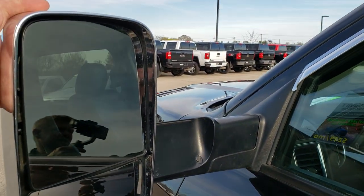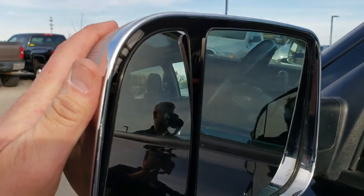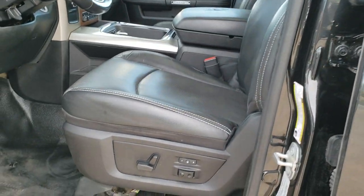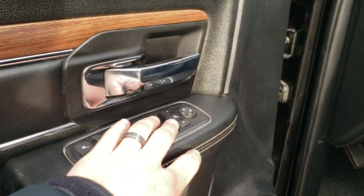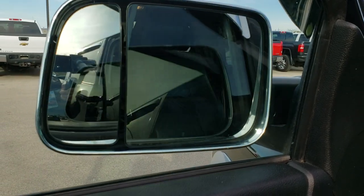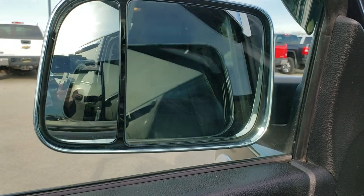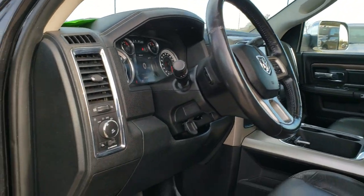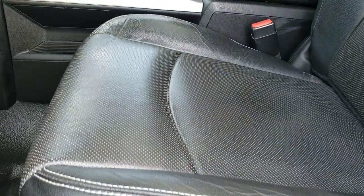It has the fold-out tow mirrors — they are heated, they have built-in directional signals, and of course chrome trim. They also are power fold-in, so you press this button right here and they power fold in like so, and they also power fold out. Power windows, power locks, and those power mirrors. It has the Laramie package with the black leather interior.